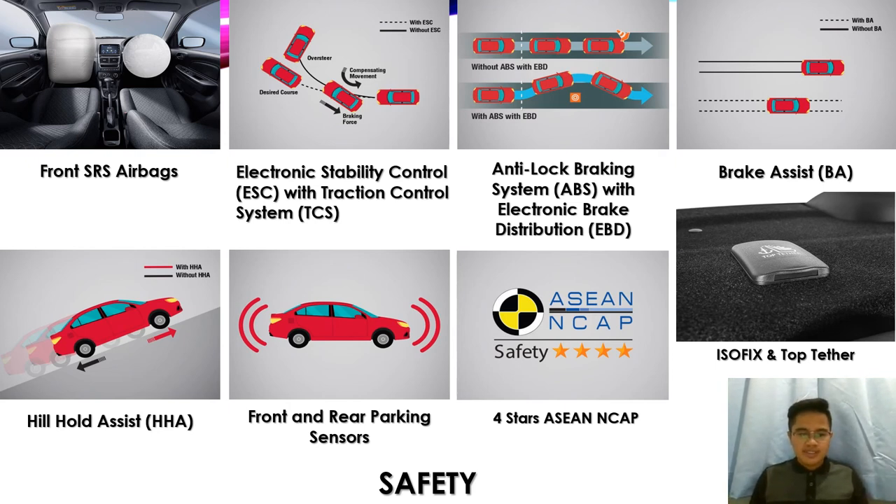The Proton Saga also has Hill Hold Assist (HHA) to give the driver confidence when moving from a stop position on a slope, with no fear of slipping backwards. Front and rear parking sensors provide alerts via audible signals when parking. The Proton Saga has a four-star ASEAN NCAP rating, delivering on its safety promise across all Saga variants. It also features ISOFIX and top tether anchor points to keep children safe during car journeys by securely locating child seats.